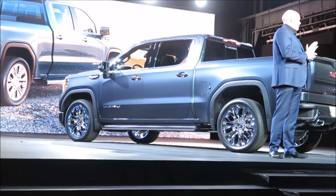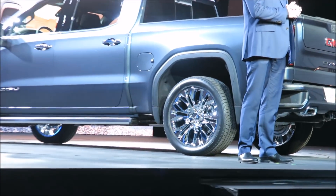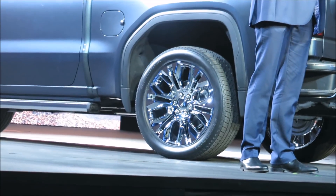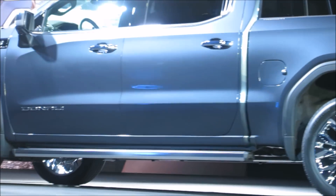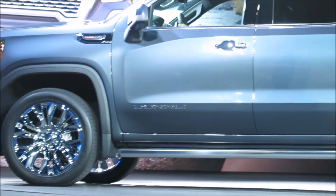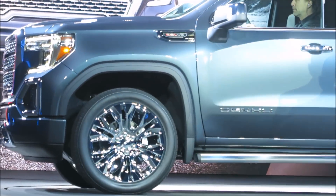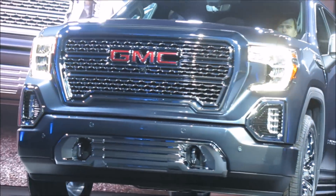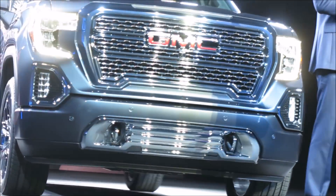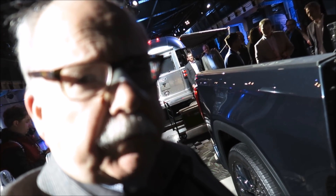We also see new badges for Denali on the rear, with a fresh design and more prominent placement. Our task at GMC Design was to create a statement that, through its commanding presence, projects excellence in engineering — that's at the core of every GMC. The design and the engineering together tell one great story about the new Sierra.